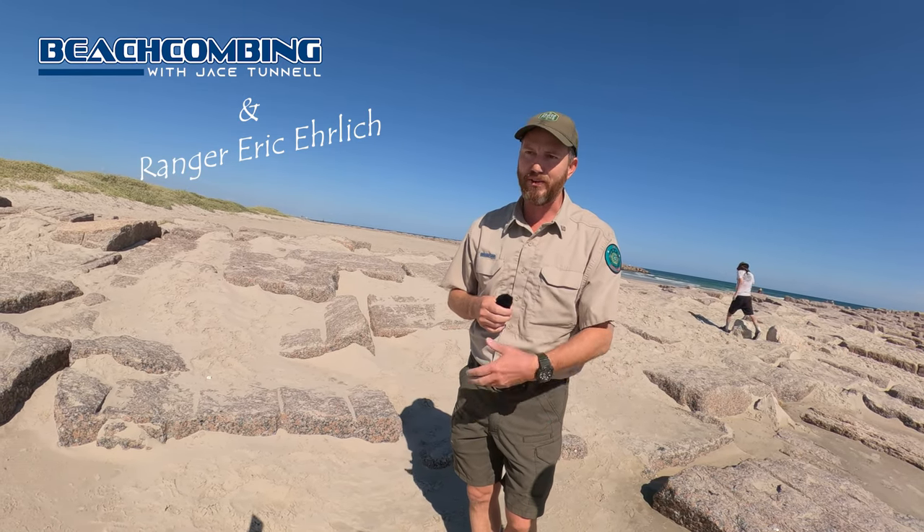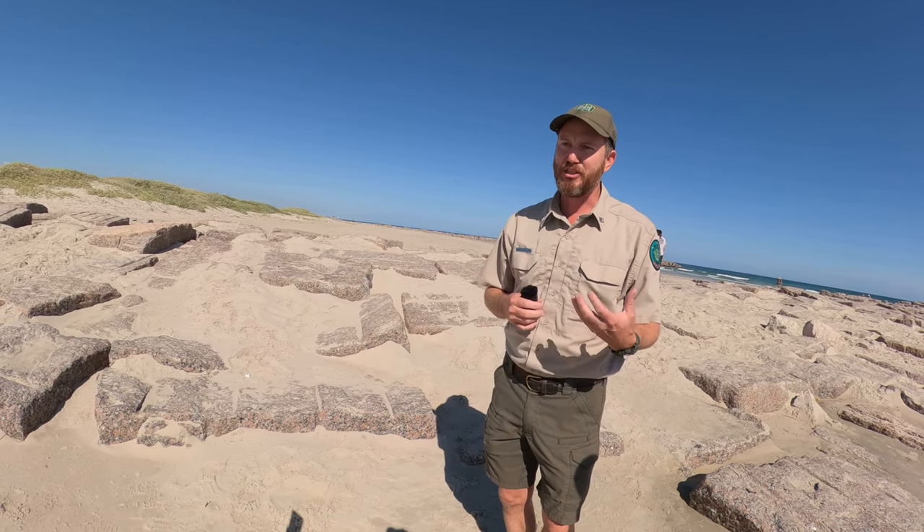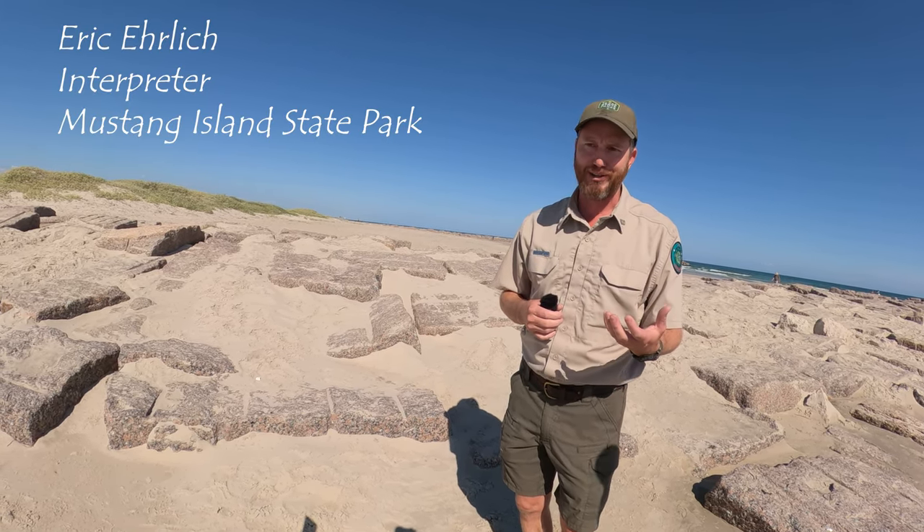Hey guys, Ranger Eric here from Mustang Island State Park. I've been doing these beachcombing videos for a long time, and I just have to say, I make the best beachcombing videos on the state coast, right? Don't you think?